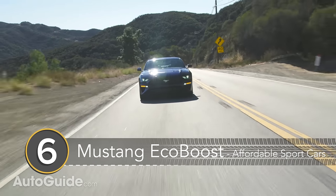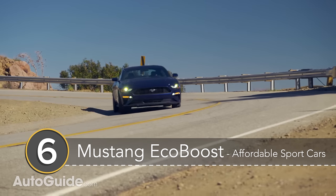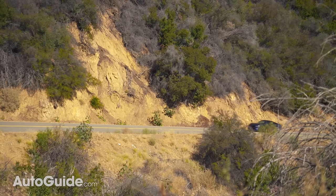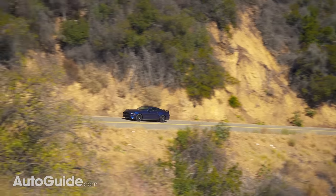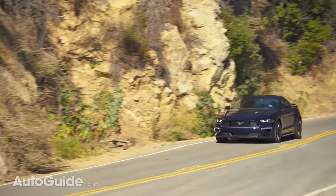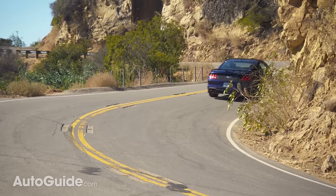Number 6: the Ford Mustang EcoBoost. The entry-level Mustang has quite a bit of power on tap from its 310hp EcoBoost engine, and with the optional 10-speed automatic, the turbo Mustang will scoot from 0-60mph in under 5 seconds. It starts at just 25k, and is also offered with a well-priced performance package if you want improved handling and braking performance.